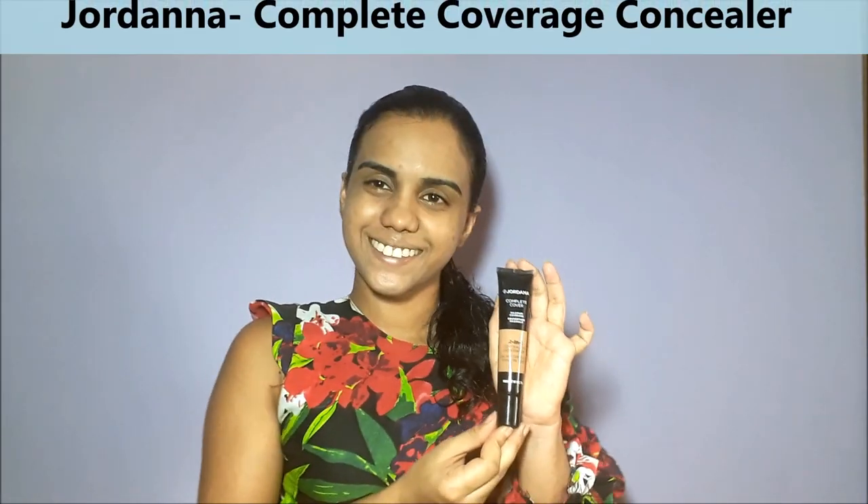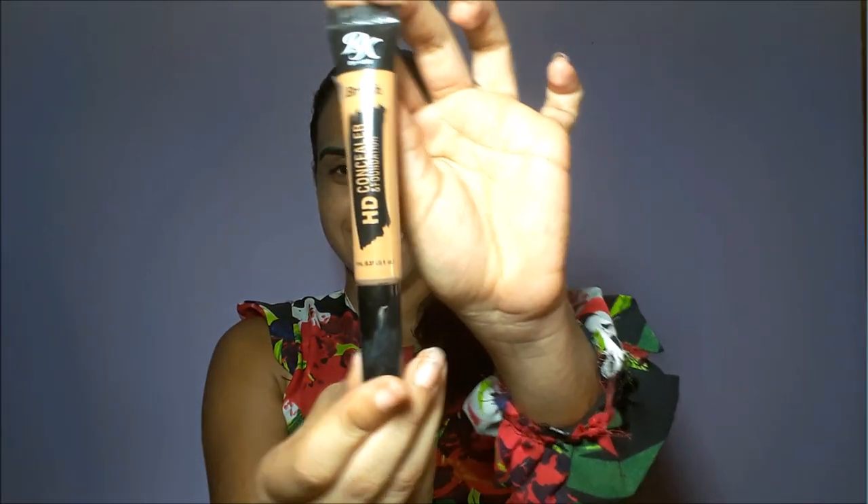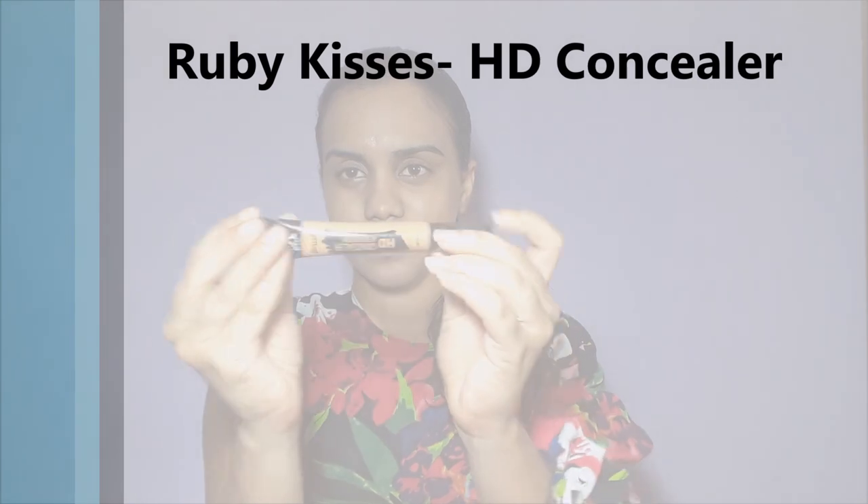The next product is Jordana's Complete Coverage Concealer. As I said, I do not like too many liquids on my face, so I'm just spotting these on the places where I have a few marks. For extra coverage, I'm using Ruby Kisses HD Concealer to make sure I cover those marks, and I'm going to apply it under my eyes for those dark circles.